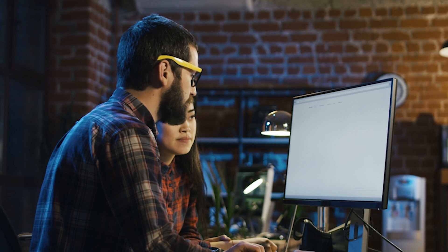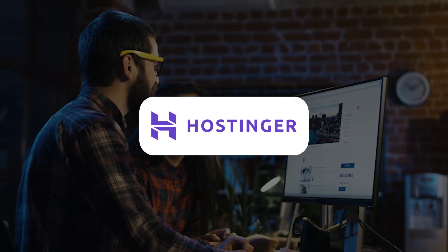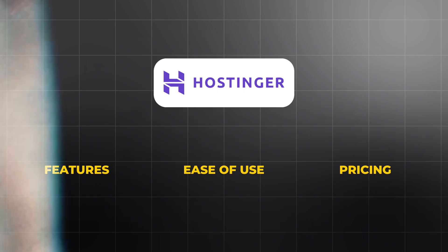Building a website today is more accessible than ever, thanks to user-friendly drag-and-drop website builders. Among the many options available, Hostinger stands out by offering a comprehensive hosting service coupled with an integrated website builder. But is this website builder truly worth your time? In this video, we'll delve into Hostinger's features, ease of use, and pricing. By the end, you'll have a clear understanding of whether this website builder suits your needs.